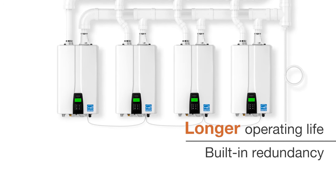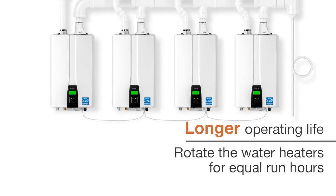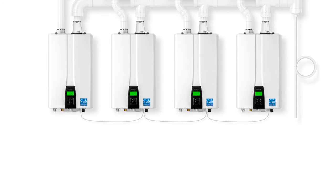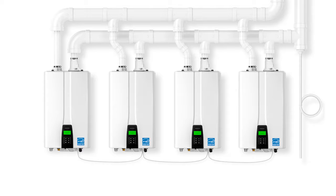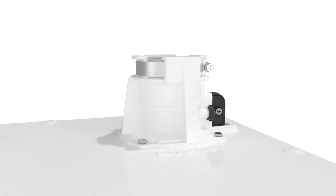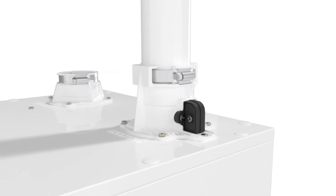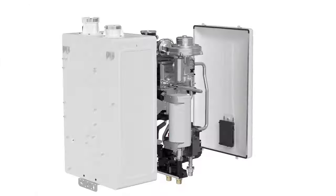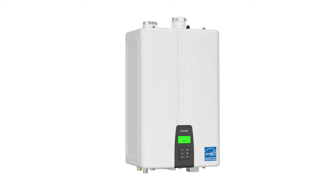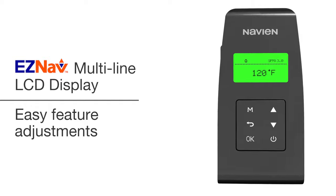This system provides the benefit of not just the turndown ratio of one unit, but that of all the units added together, meaning that a four-unit cascade can provide a turndown ratio of up to 60 to 1. A new venting installation detector, or VID, on the exhaust collar adds to the already impressive safety features. And all NPE 2 units offer easy access to internal components for planned maintenance and service, while the EasyNav display makes feature adjustment and configuration easier than ever.